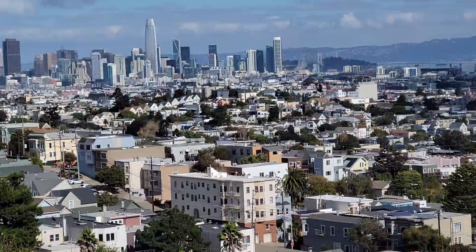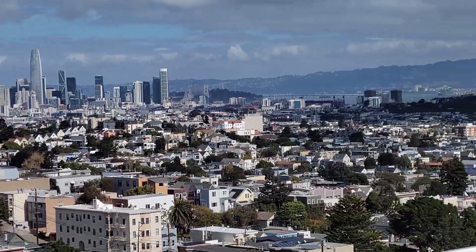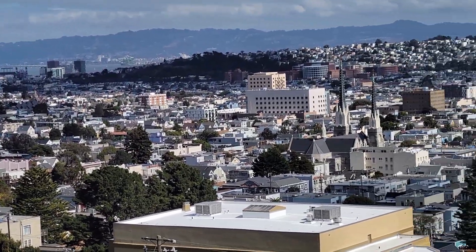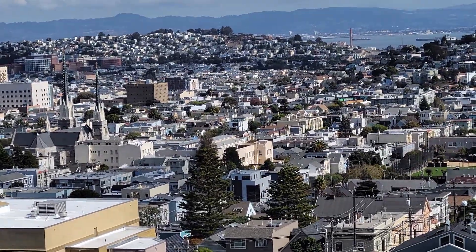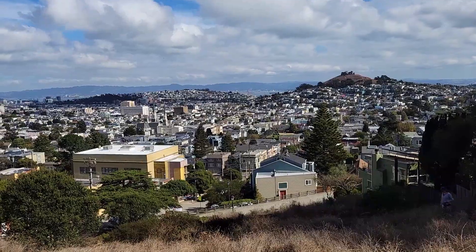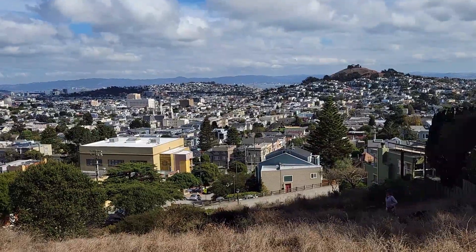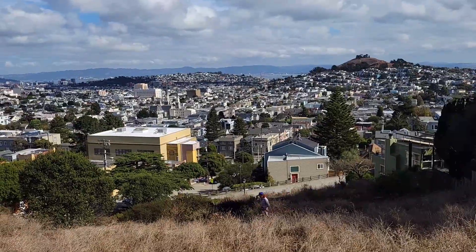But nevertheless, you get one of the best views here at the Billy Goat Hill. I would highly recommend this as the place to explore if you are near the Noe Valley in San Francisco.